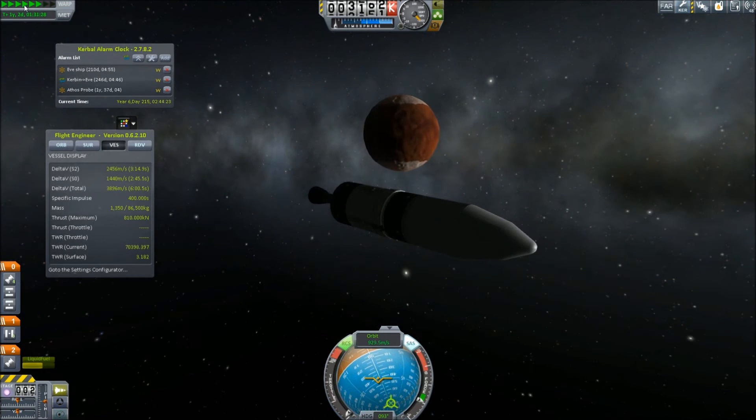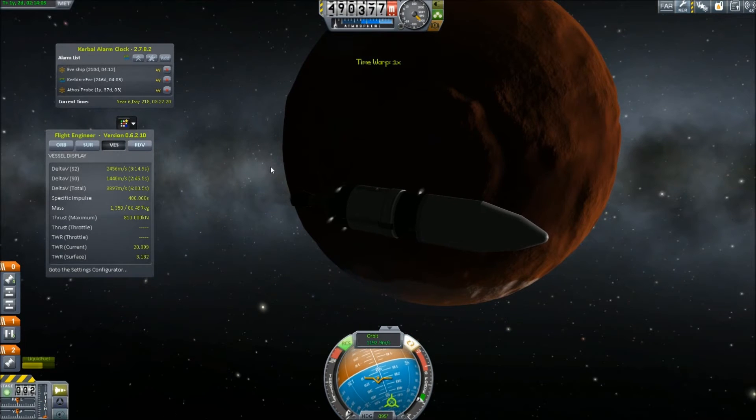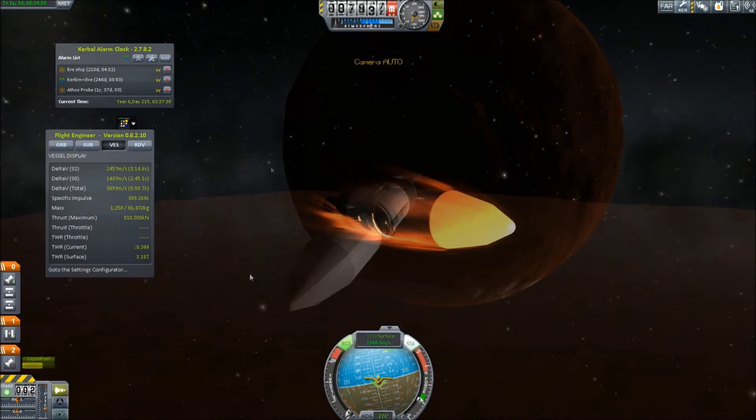Porthos, the final probe in our program, begins its approach on Duna. As the Tidarium has already visited Duna and dropped a probe on the surface, Porthos' target will be the moon Ike that orbits Duna.